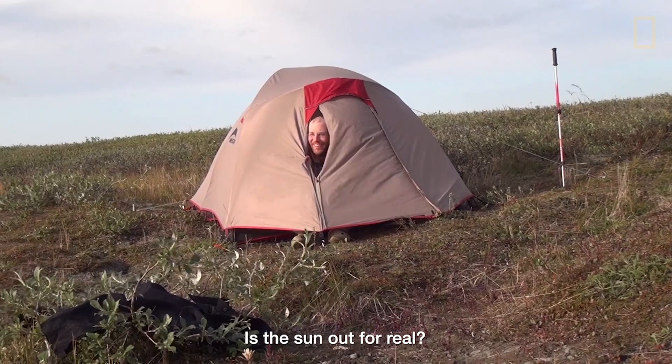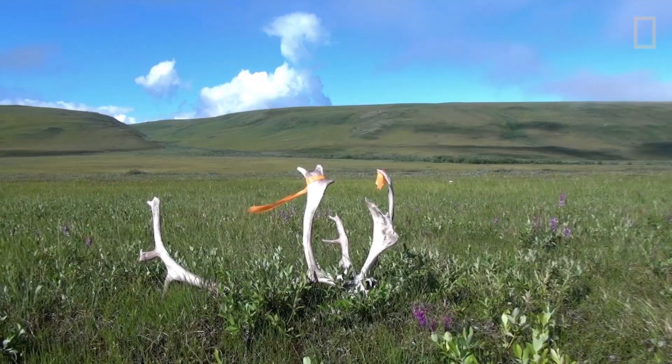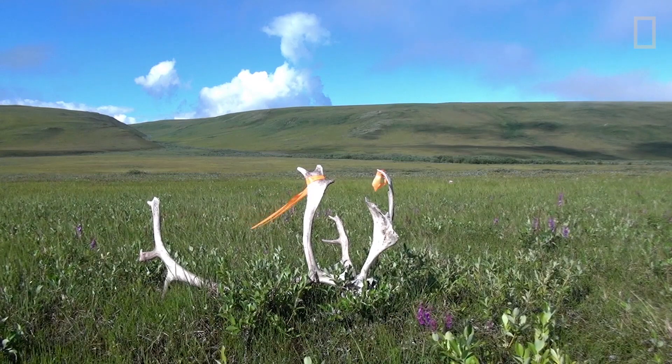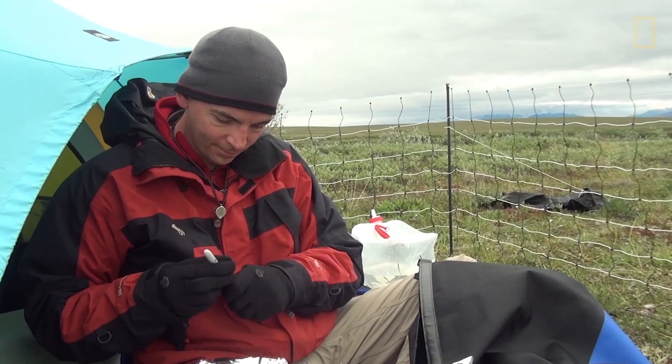Is the sun out for real? It's out for real, buddy! And finding the bones that are out there, it drives us. We're finding things that have never been seen before, and it's incredibly exciting.